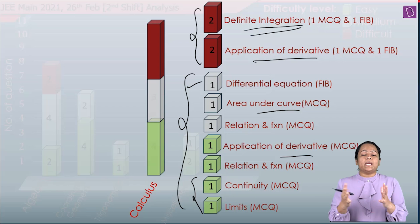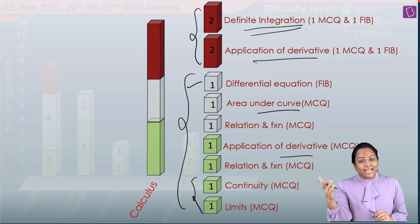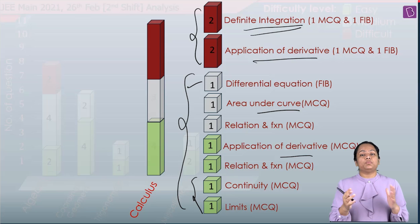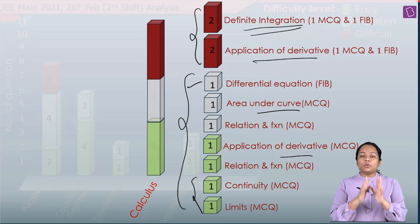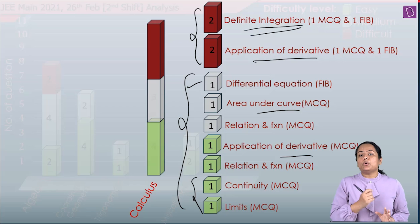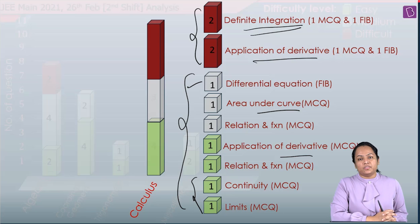A question many students ask is: how are we going to analyze whether a question is easy or difficult? That obviously takes time. But if you continue this practice — whenever you practice at home or in class, always go through the paper first, read out the questions, mark the ones you find easier, and attempt those questions first.